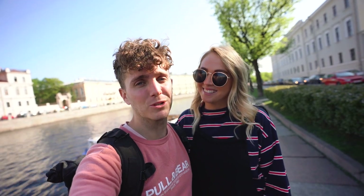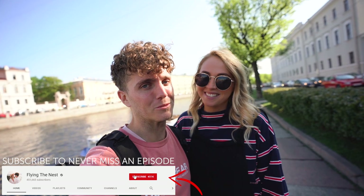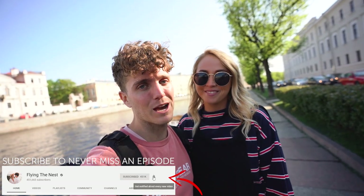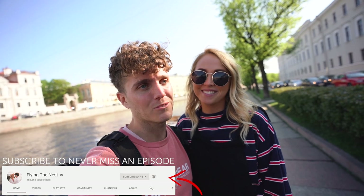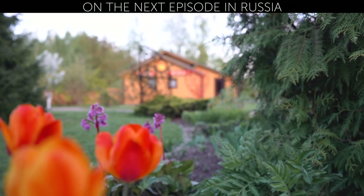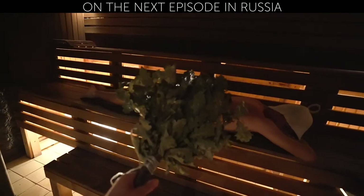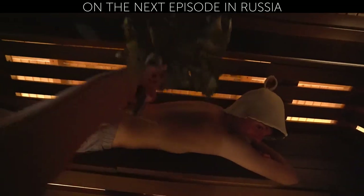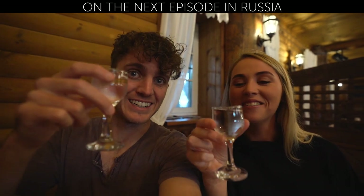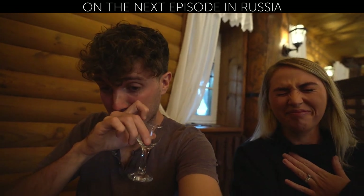We loved St. Petersburg - it's such a beautiful city and we had some good food, but the Russian adventures are just beginning. We've got a few more stops before we leave, so if you're new here, hit subscribe and give the video a thumbs up because we have some fun videos coming your way. We are currently staying in a little town called Novgorod. And we did something a little weird - vodka shots!